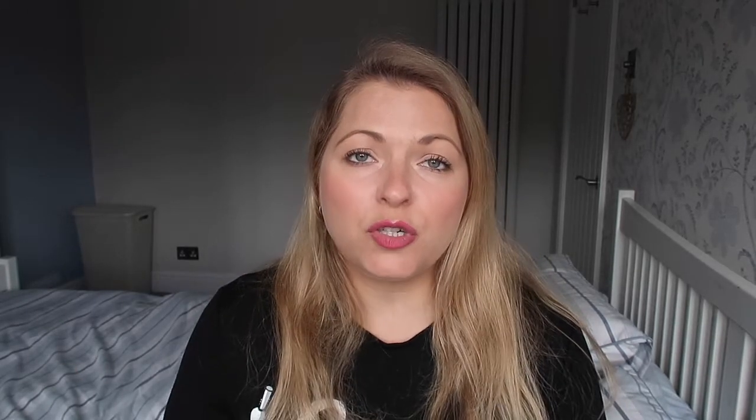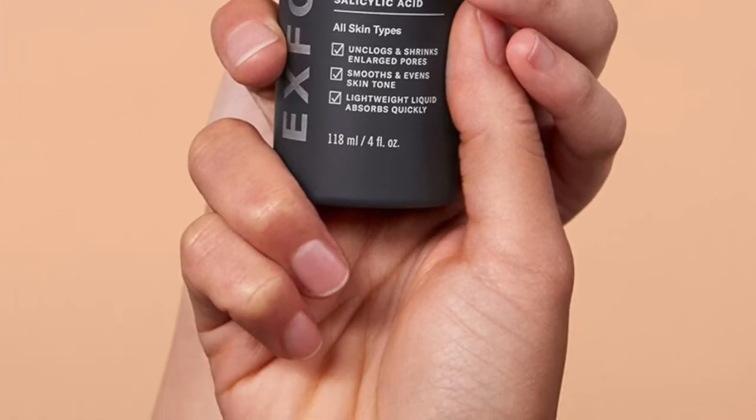If you like a liquid exfoliant, Paula's Choice 2% BHA Liquid Exfoliant is really good. What I like about her website is that you can buy trial sizes — it's about 3ml for 70p, or a 30ml for £10. I love this especially because I can't always get out to a Paula's Choice clinic. Ordering a sample from your skincare brand is the way forward in my opinion. The 30ml will last you ages, so I think that's the way to go, but if you just want to test it out a couple of times, the 3ml for 70p is great.